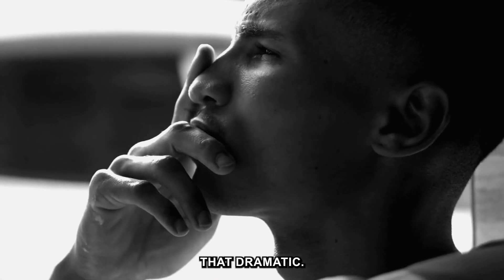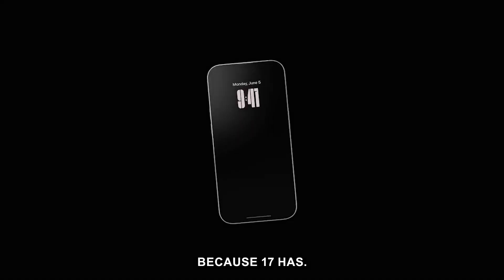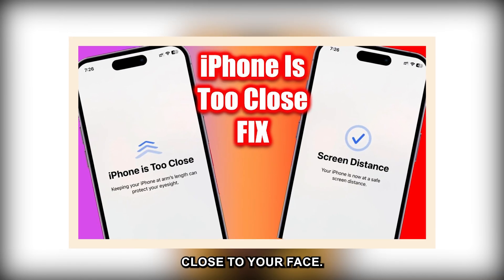This year isn't really that dramatic of an overhaul. But if you look closely, there are some useful tools — though not too closely, because iOS 17 has a new feature that warns you when you hold your phone too close to your face.